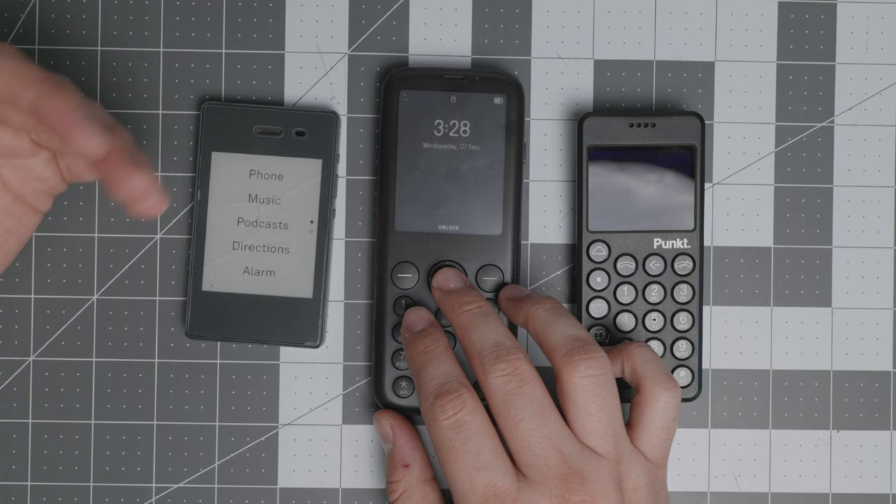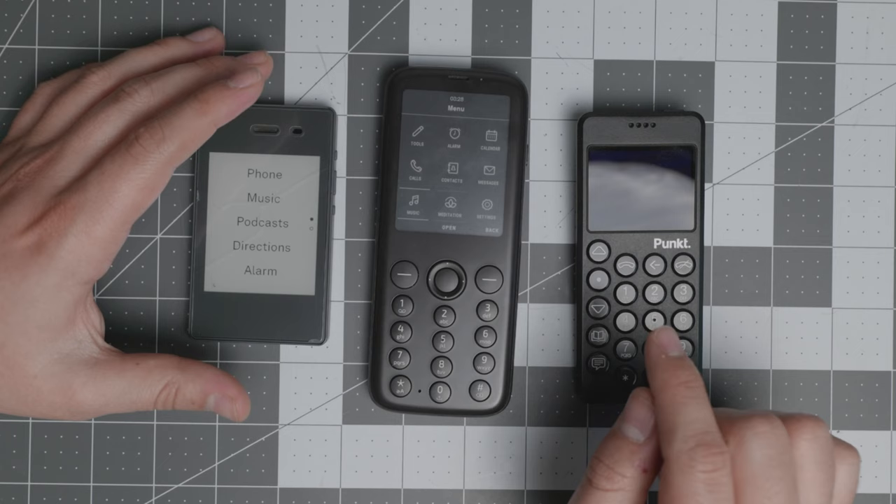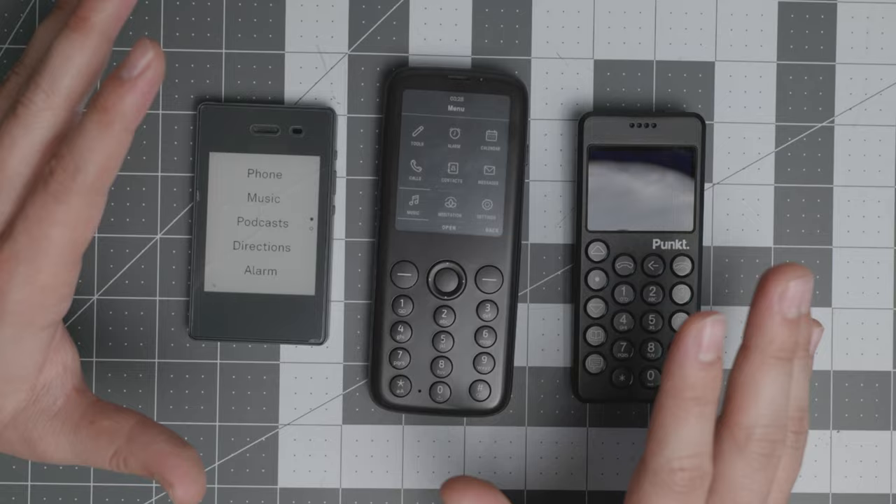The Mudita Pure has messages, alarm, a meditation timer, and some music — that's about it. The Punkt only has calls and text messages. I wouldn't even count Pigeon — it has had too many issues with the Signal integration. So these are the devices that are the best for 2022.